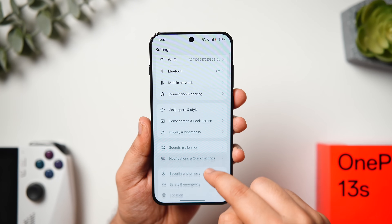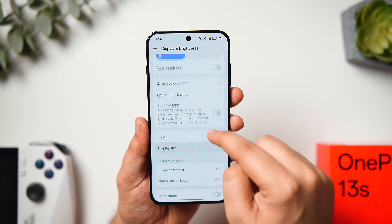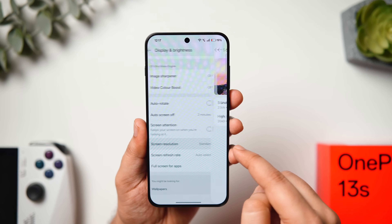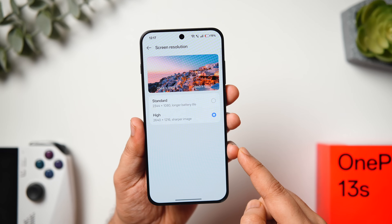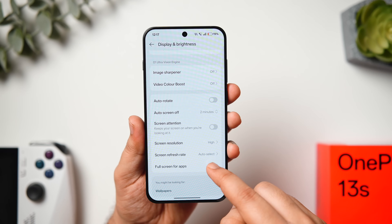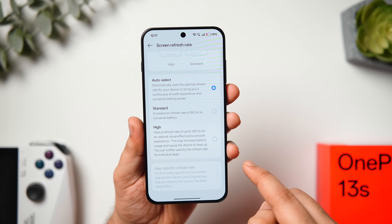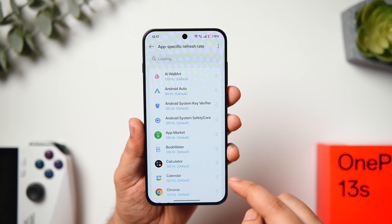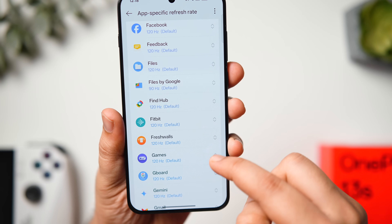You can increase the display resolution by going to Settings > Display and Brightness, scrolling down, and changing resolution from Standard to High. Given the large battery, keeping the highest resolution is very practical. Under Screen Refresh Rate, it's set to Auto by default — you can change it to High for smoother animations. Inside App Specific Refresh Rate, you can configure the refresh rate for each app individually.